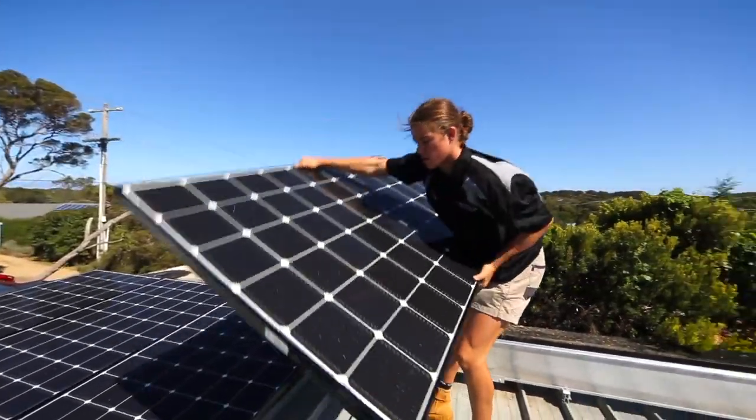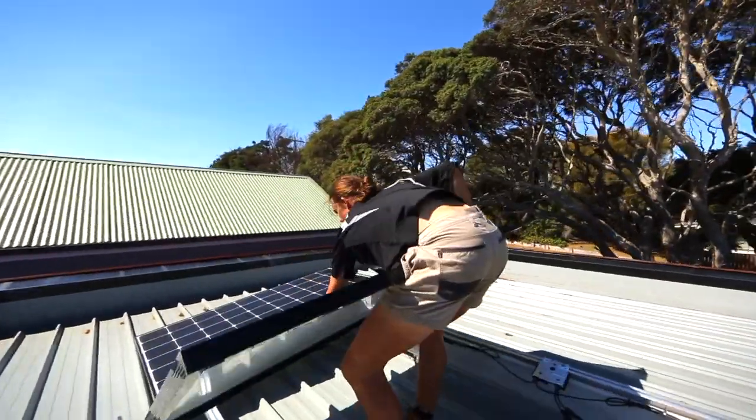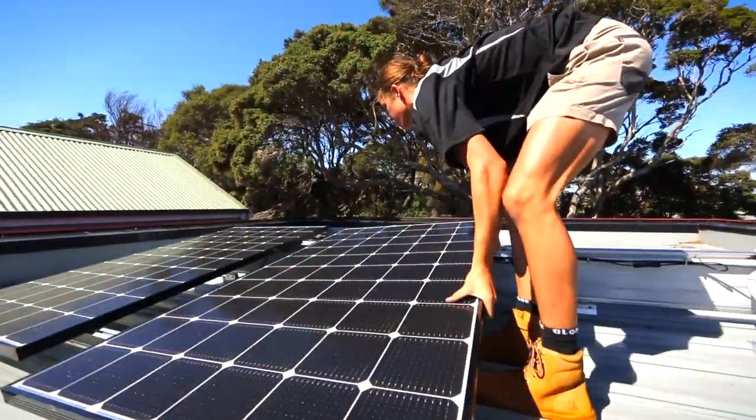All that was left now to complete the system was to install our new LG Neon 2 panels on the roof. For this particular system, quality had to be absolutely paramount — and we love that, because for us, most of our jobs use the best quality gear we can get.